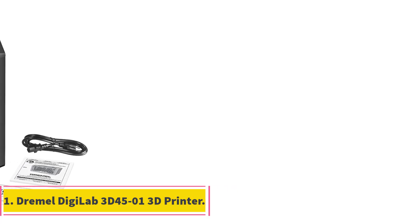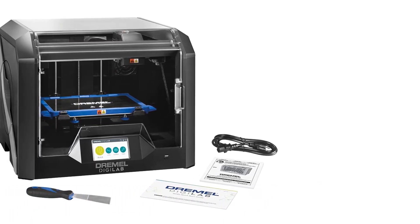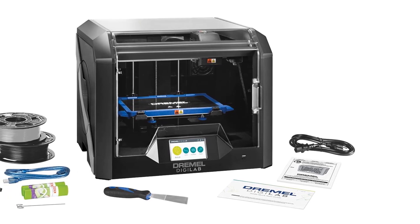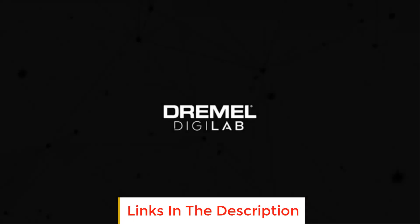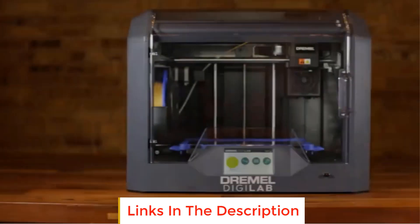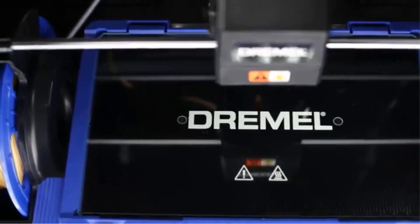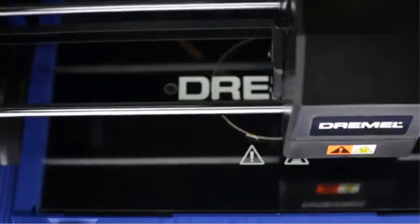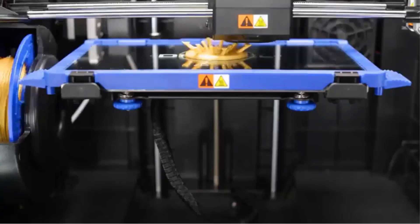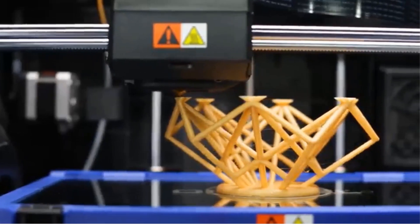Number 1: Dremel Digilab 3D45-01 3D Printer. The Dremel Digilab 3D45-01, also known as the Dremel Digilab 3D45 Idea Builder, stands out as an exceptional 3D printing solution, especially for those seeking to work with advanced materials. It is highly compatible with various filaments, including ECO, ABS, Nylon, PET, and PLA, making it a versatile choice for different printing needs.